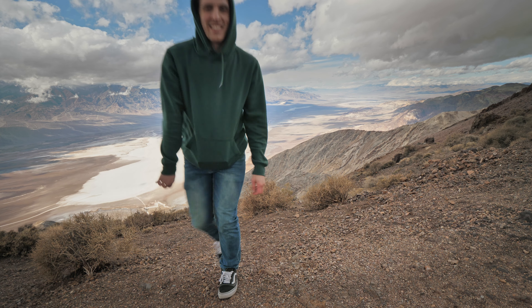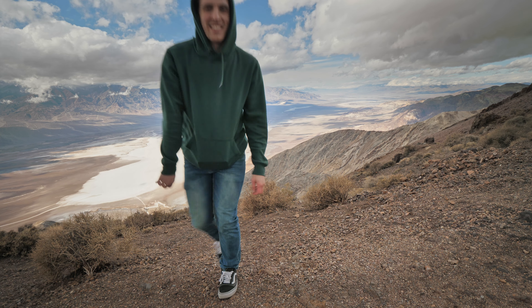Dante's Peak is definitely worth a checkout. It kind of overlooks the entire Badwater Basin area. And if you're a Star Wars fan, some of the movie shots were actually filmed from this area.